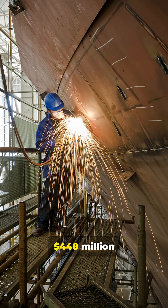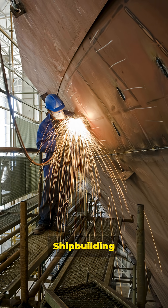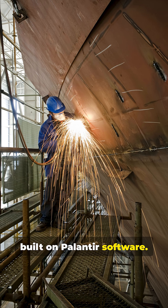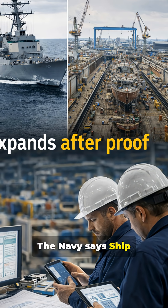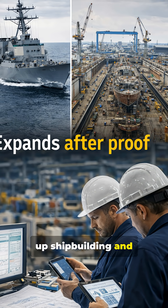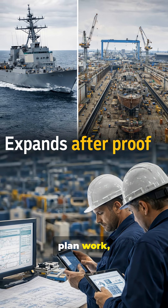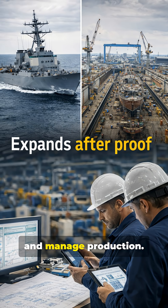The U.S. Navy announced a $448 million investment in a new shipbuilding operating system called ShipOS, built on Palantir software. The Navy says ShipOS is meant to speed up shipbuilding and ship repair by helping shipyards and suppliers modernize how they plan work, track parts, and manage production.